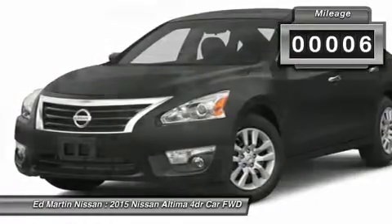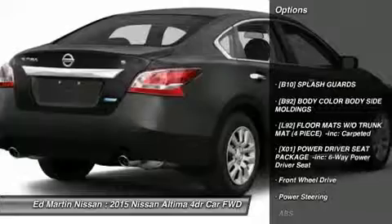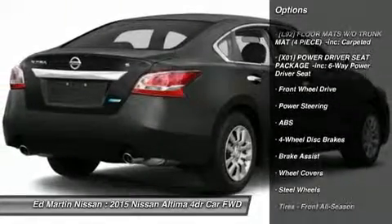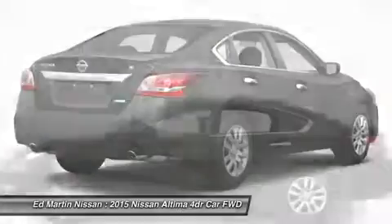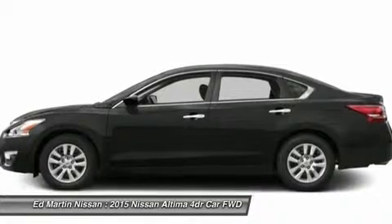This vehicle has less than 100 miles. Here are some of this vehicle's great options: stability control, steering wheel audio controls, anti-lock braking system, traction control, air conditioning, power steering, adjustable steering wheel, driver airbag, four-wheel disc brakes, and keyless entry.